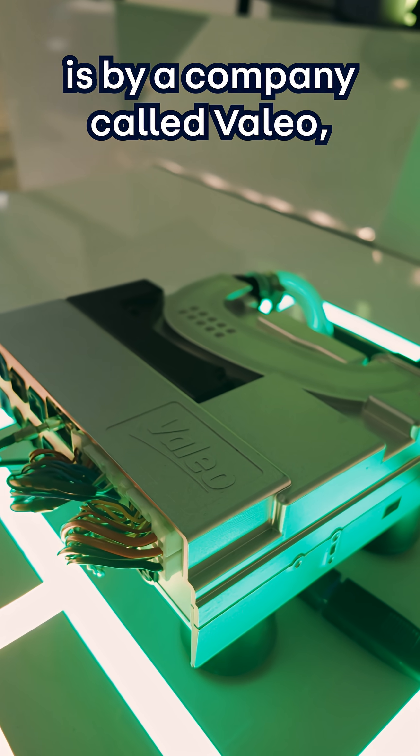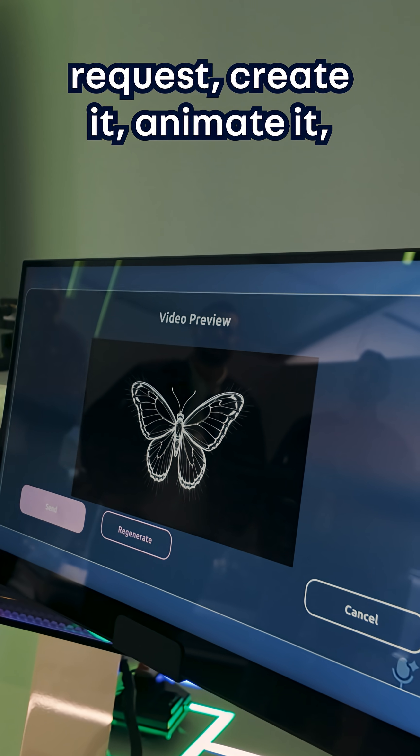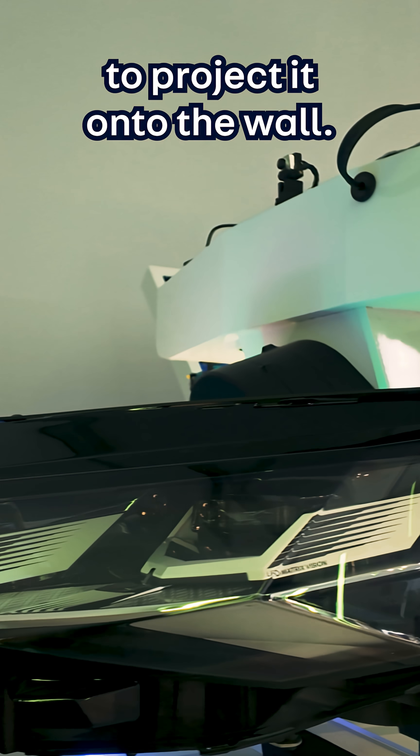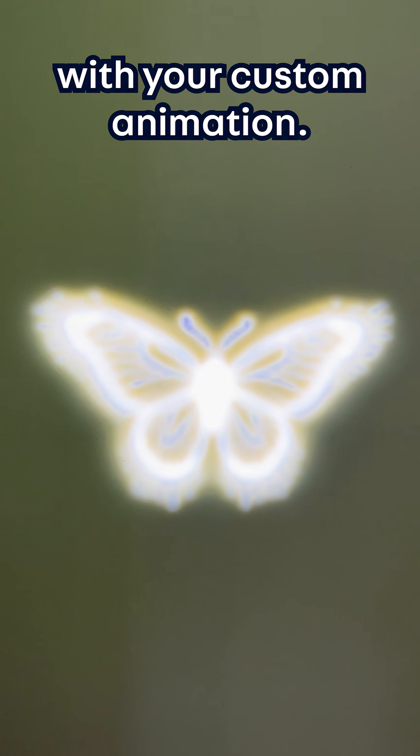This system is by a company called Vallejo, and their computers will interpret your request, create it, animate it, and send it to your headlights to project it onto the wall. So now, whenever you switch your car on or off, it will start with your custom animation.